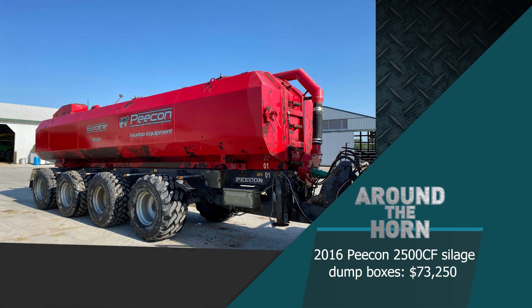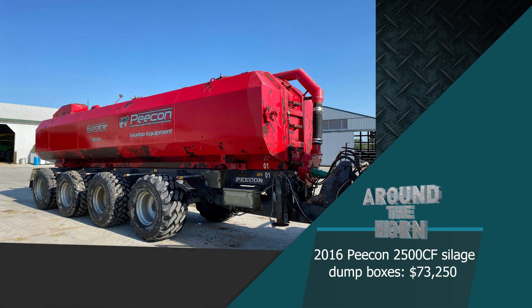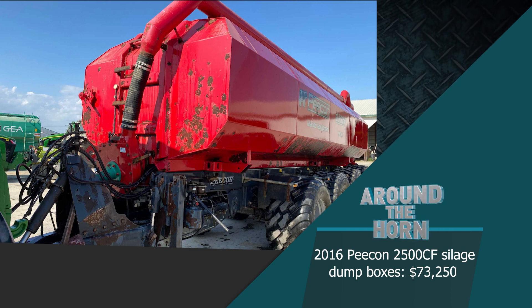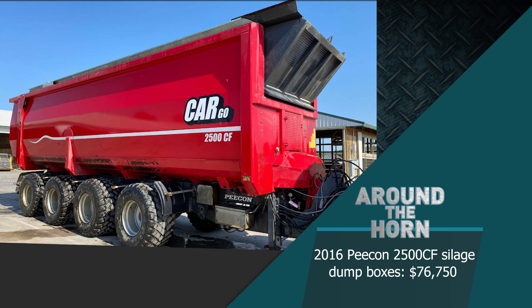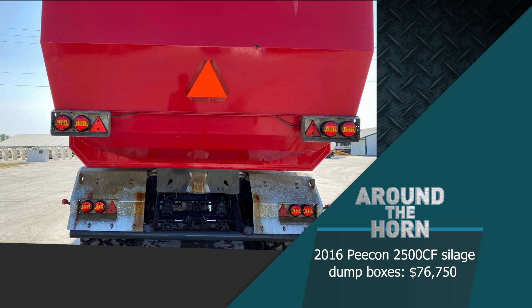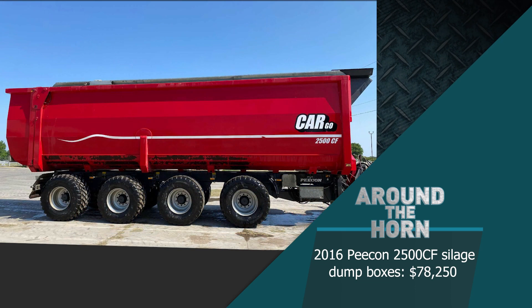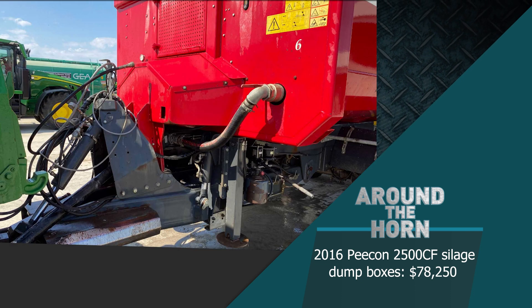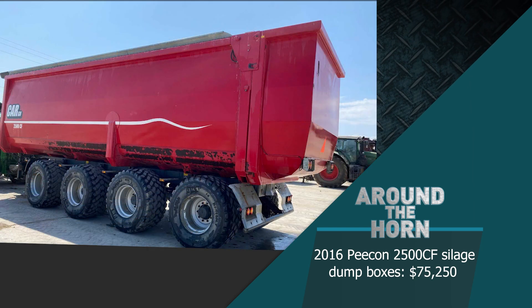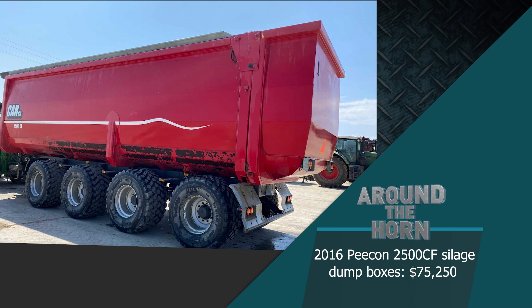Here are a few more items that sold on today's sale.